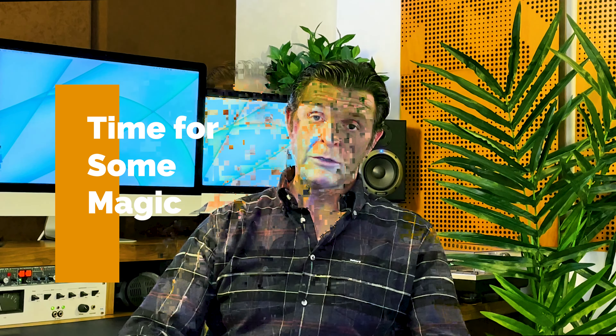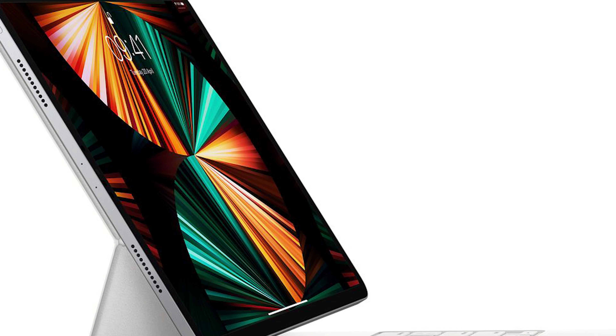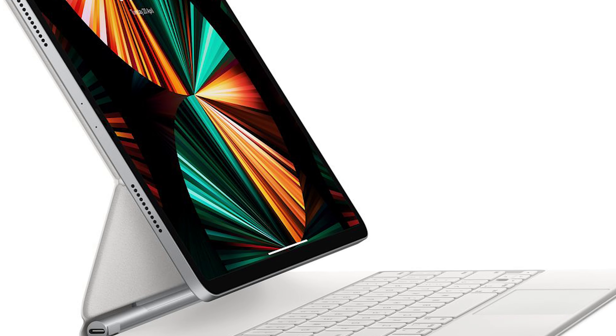If you're in the States and an iPad user looking for a new Magic Keyboard, Amazon is where you need to go — the deal of the century is there right now. For the 12.9-inch version of the Magic Keyboard, you can get it with a discount of $56, making it the cheapest I've ever seen it at $293. Go quickly and have a look.